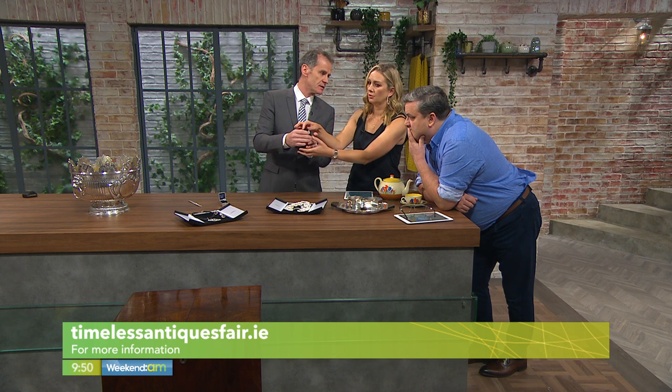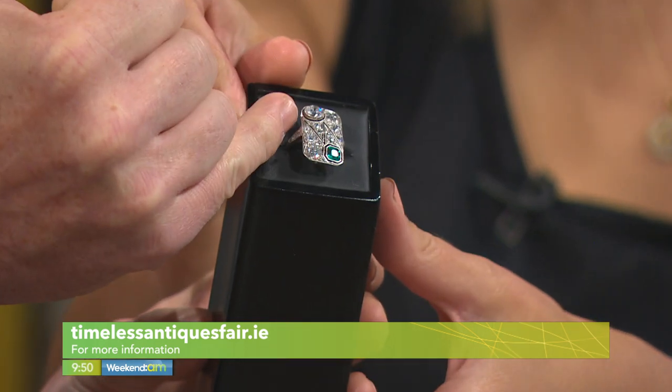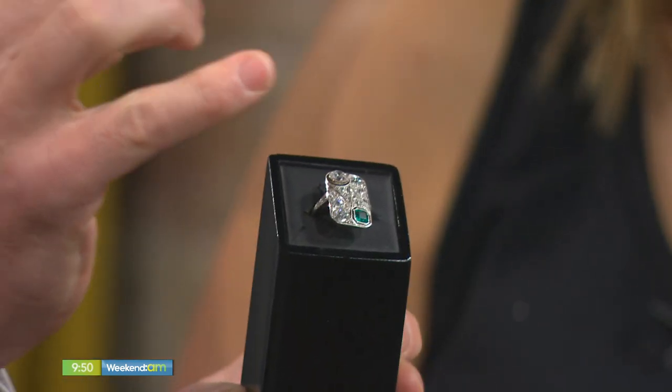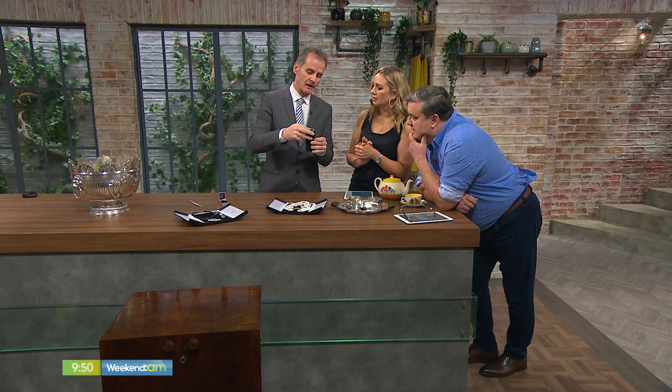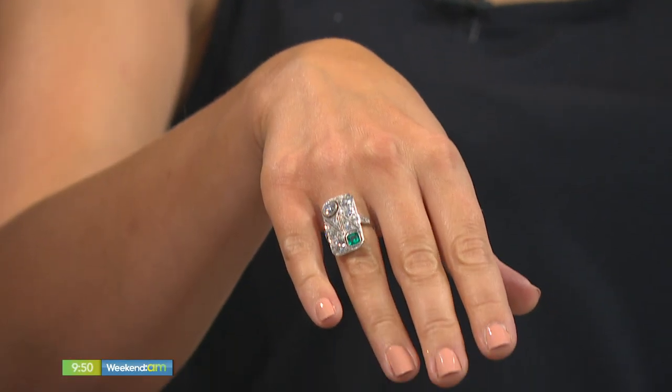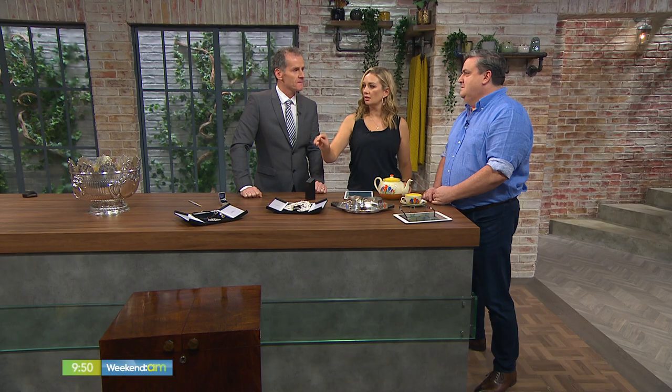There's some serious jewellery here. This is also from John Farrington — an Art Deco ring featuring an E-clarity diamond, which is the best, clearest diamond you can get, and a Colombian emerald. It's a plaque-style ring, very characteristic of Art Deco. The ticket price is €19,500. They often know exactly where the stones come from — the emerald is Colombian, and diamonds of course come from Africa.